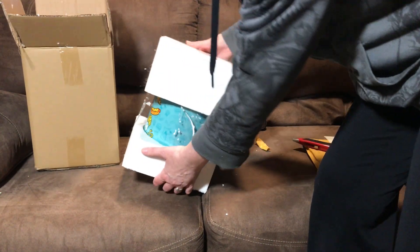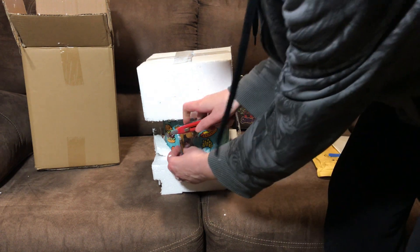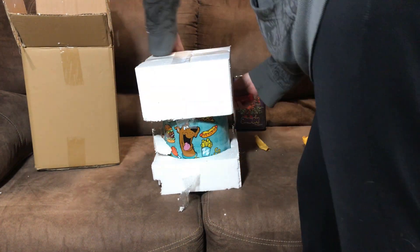This cookie jar is really, really cool. Somebody posted it.